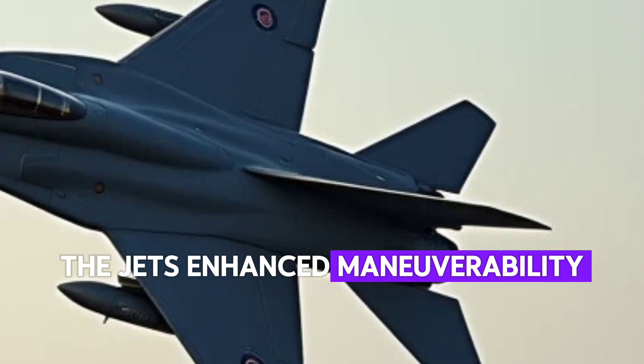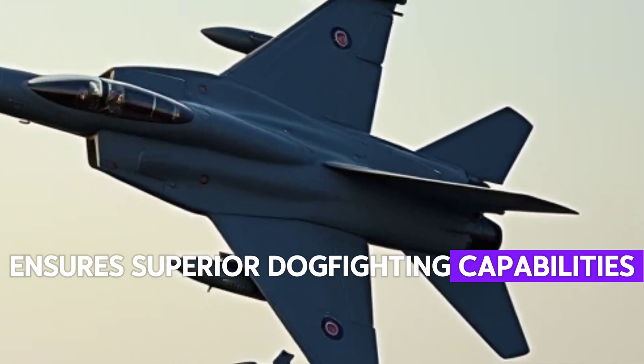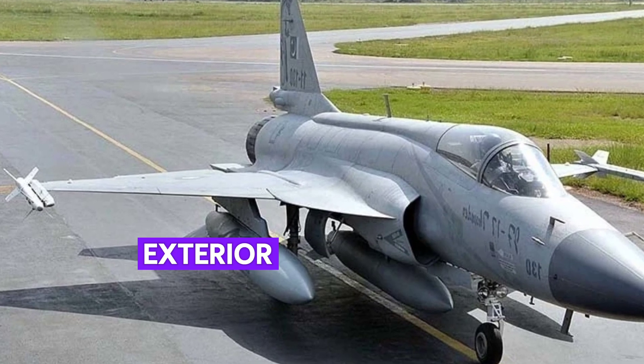The jet's enhanced maneuverability, coupled with thrust vectoring technology, ensures superior dogfighting capabilities while maintaining long-range strike potential.